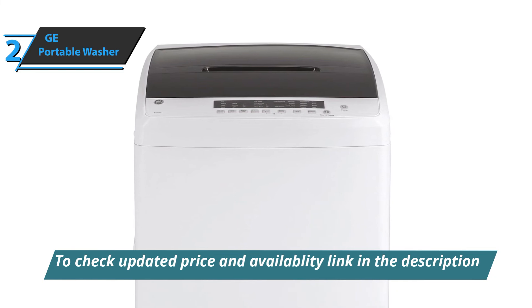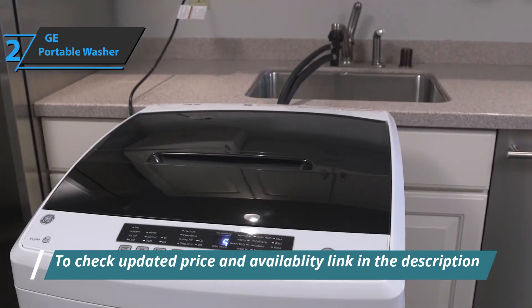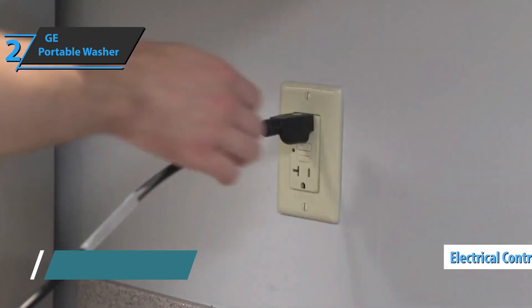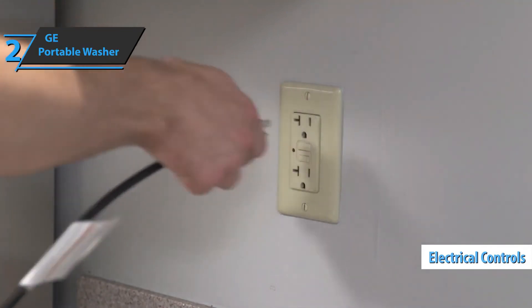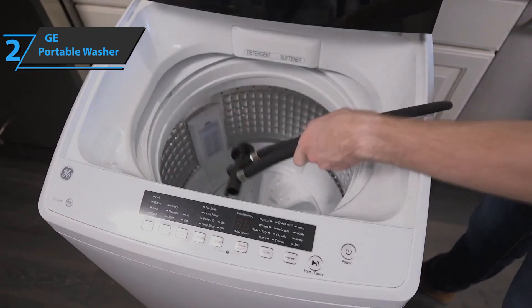The GE model is versatile, with 14 wash cycles and 3 water temperature settings. However, it offers only one spin speed adjustment. There are also electrical controls with LED readings, thanks to which users will always know the exact remaining time of the wash cycle.